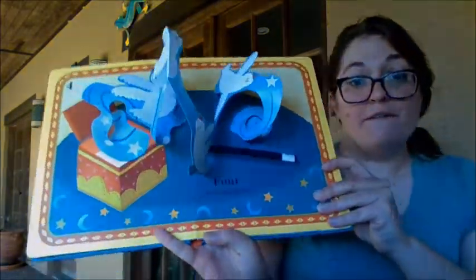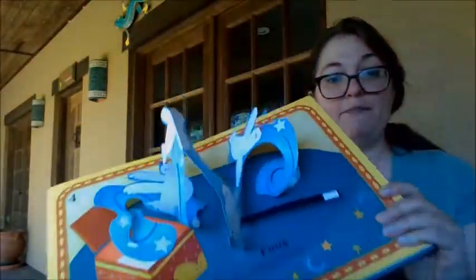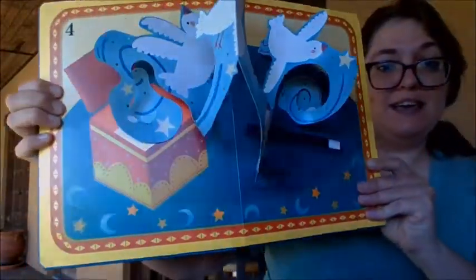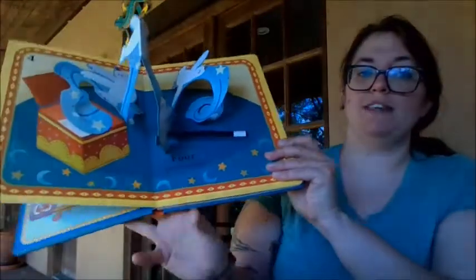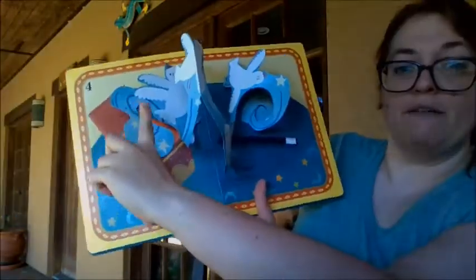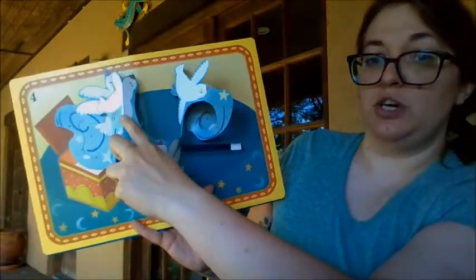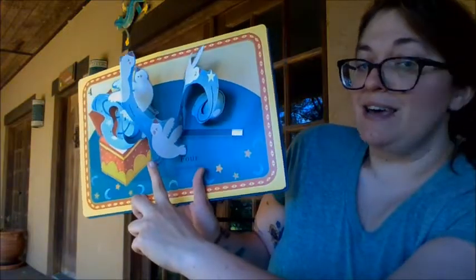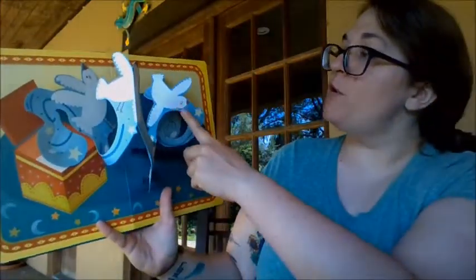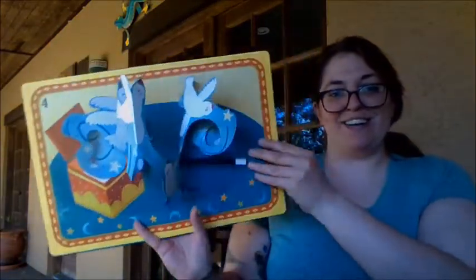Four — four fluttering doves! We can make them flutter. You see them coming out of the box? And then we can flutter, flutter, flutter. Let's count these fluttering birds: we have one, two, three, four. Four fluttering doves.